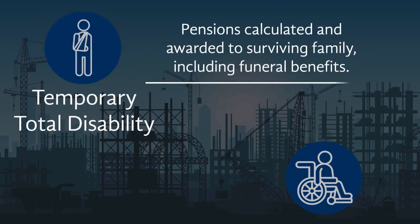If the injury results in a temporary disability, medical accounts are paid to the service providers and loss of earnings compensated.